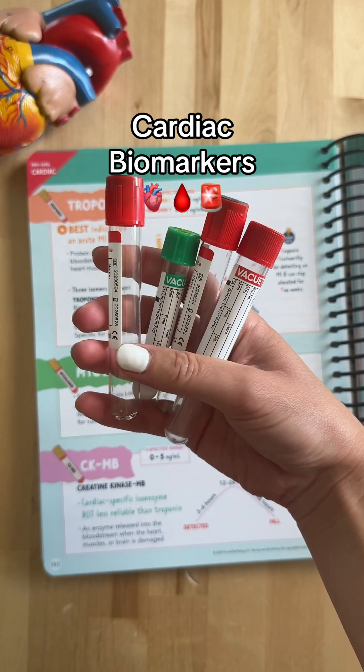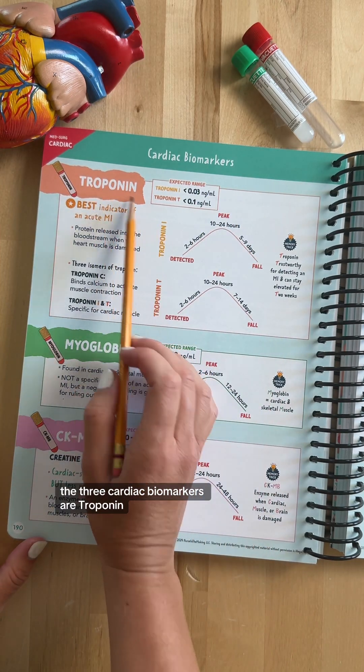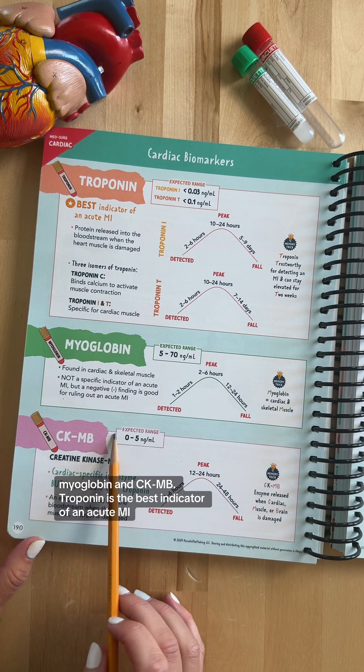Let's do a quick review on cardiac biomarkers. The three cardiac biomarkers are troponin, myoglobin, and CKMB.